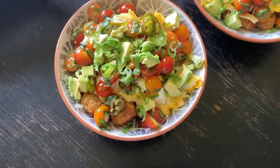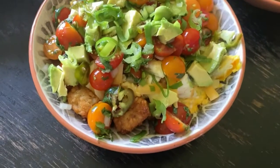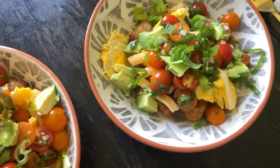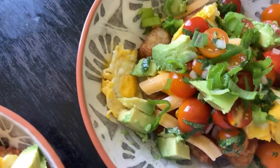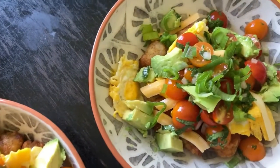I want to show you our breakfast bowl — it's like a brunch that I've made. Look at this, it looks so beautiful. I have some tater tots at the bottom, I layered some cheese, and then scrambled eggs with butter.